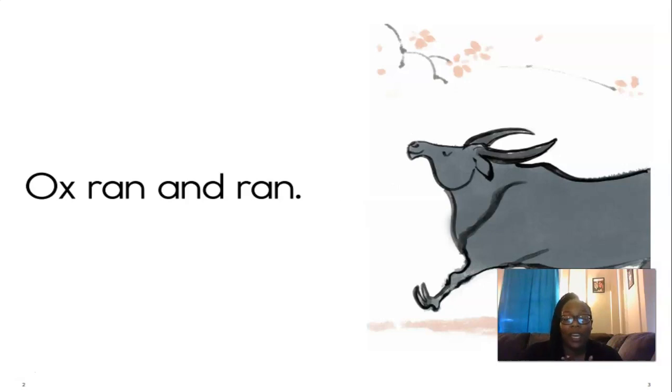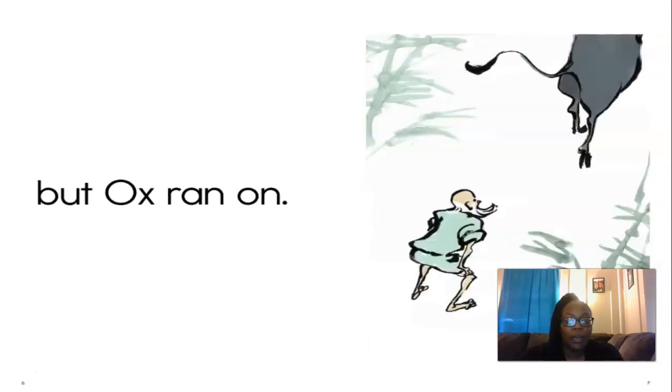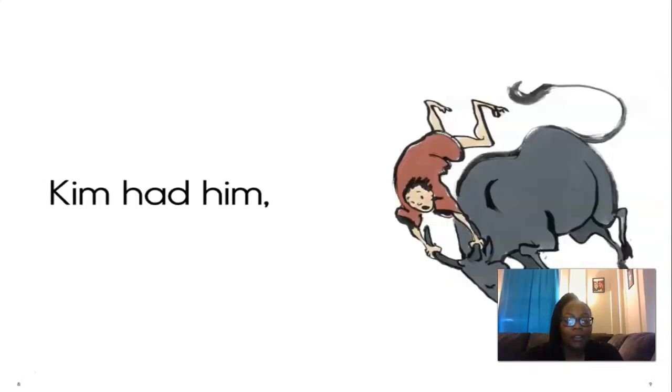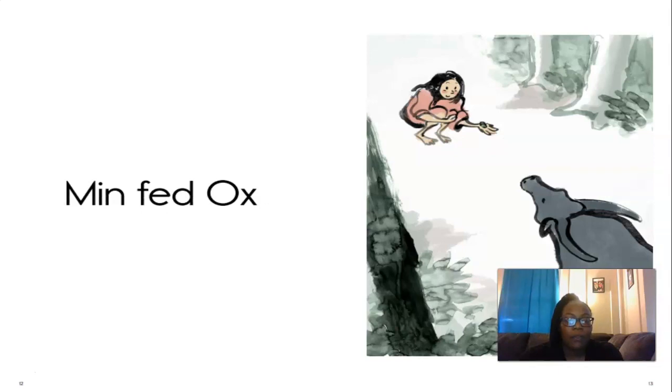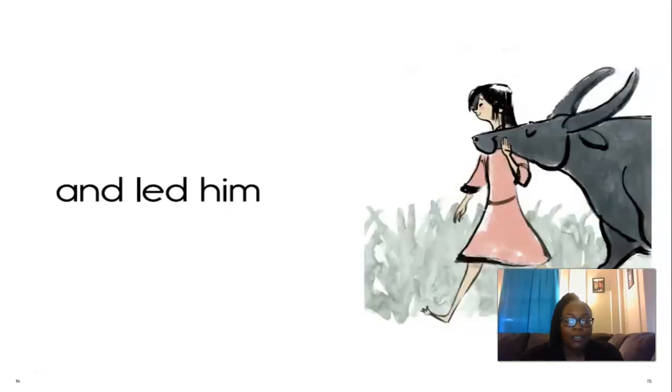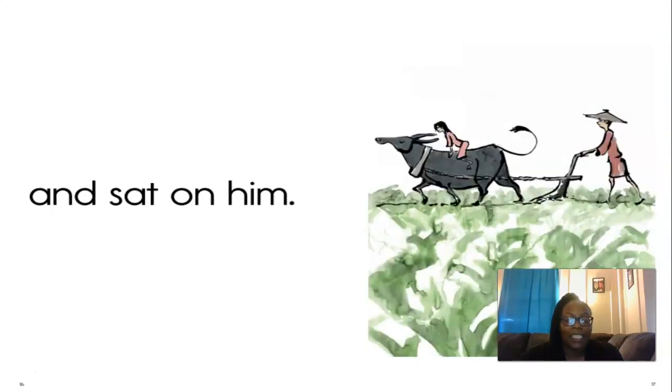I'm going to read it first, and then we're going to read it together. So listen carefully. 'Ox ran and ran. Jin ran at him, but ox ran on. Kim had him, but ox ran on. Min fed ox and led him and sat on him.'